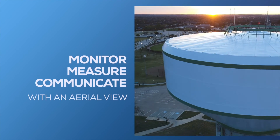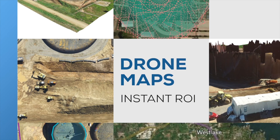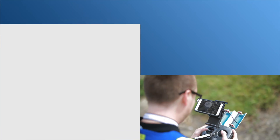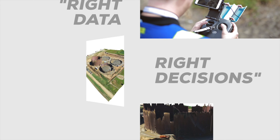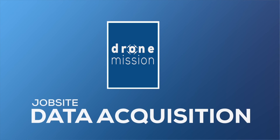The future of the job site is in drone mapping — an aerial view to help monitor, measure, and communicate with your team for an instant return on investment. Get the right data to make the right decisions. We are FAA certified and insured, coming to a job site near you. Drone Mission.